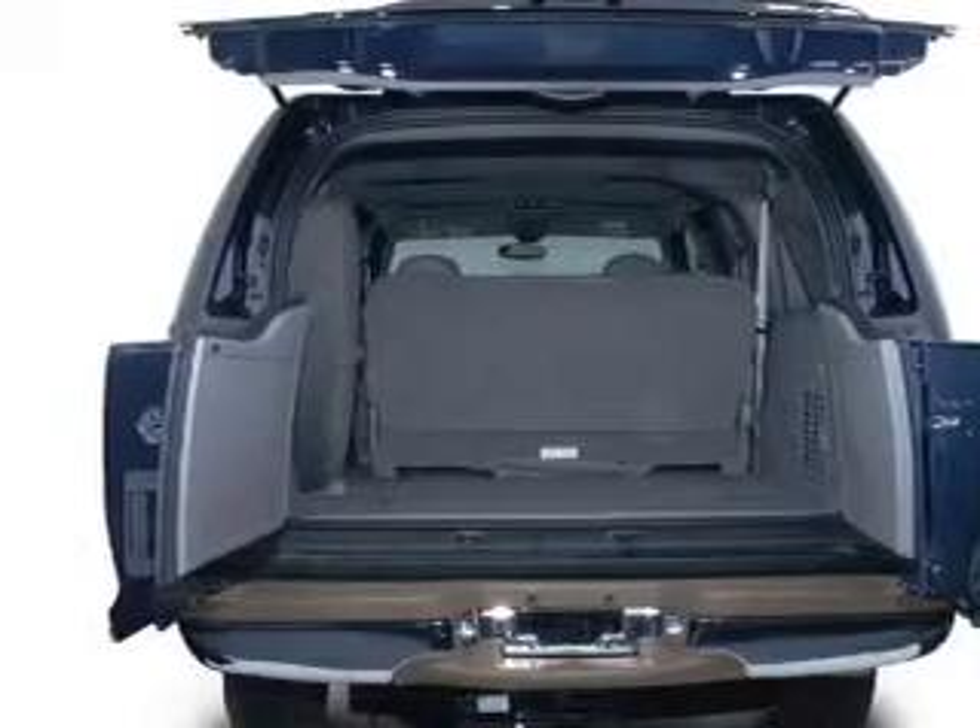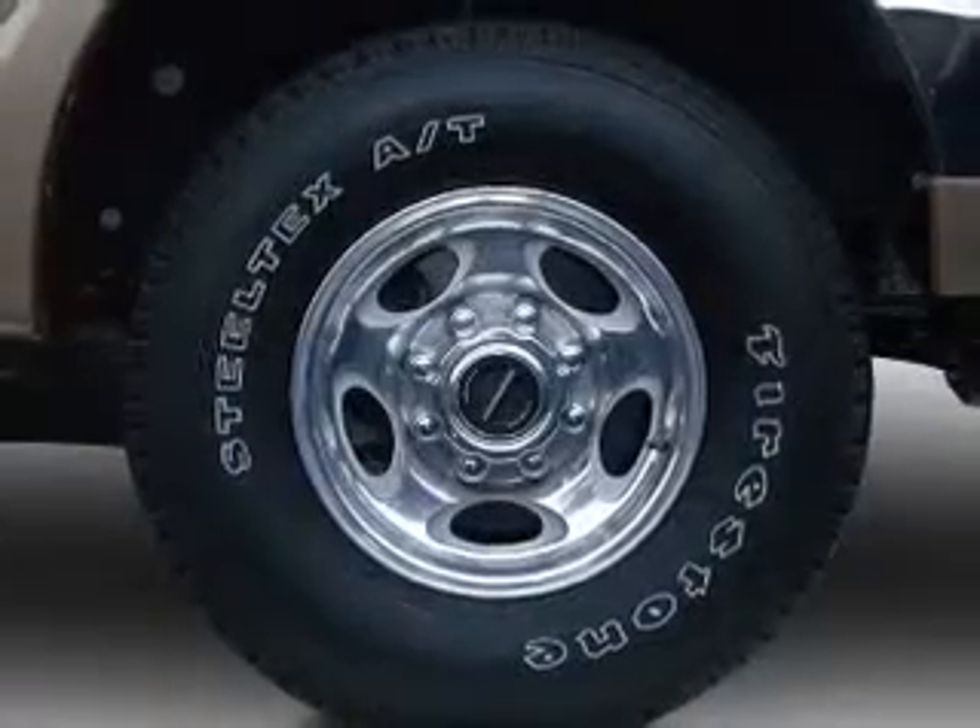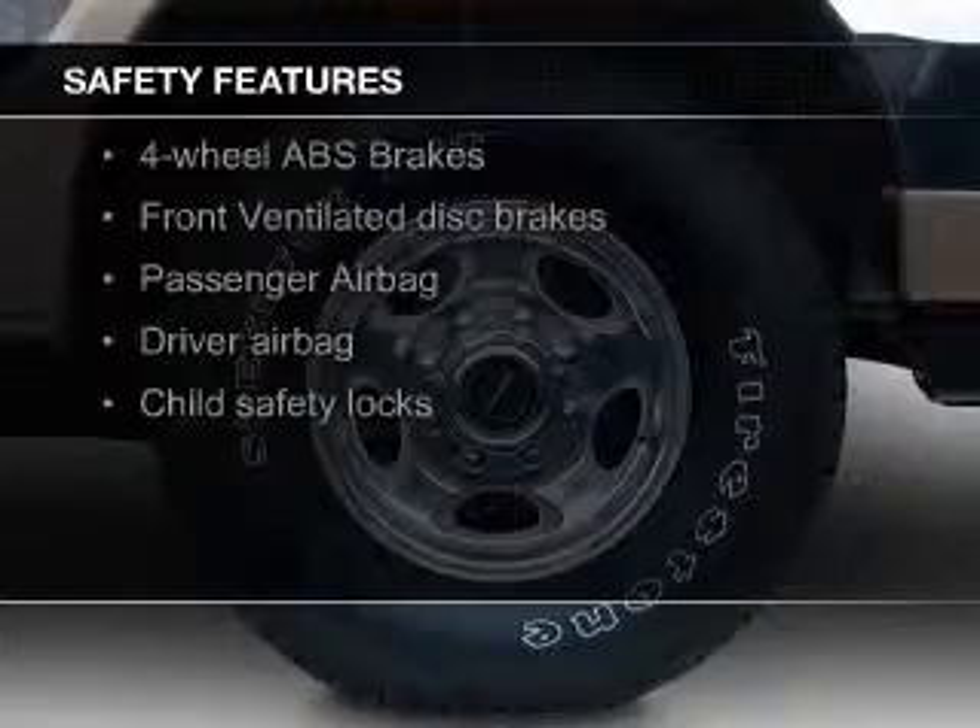Additional features include split rear seats, a trip computer, and privacy glass. Safety was made a priority with these features.